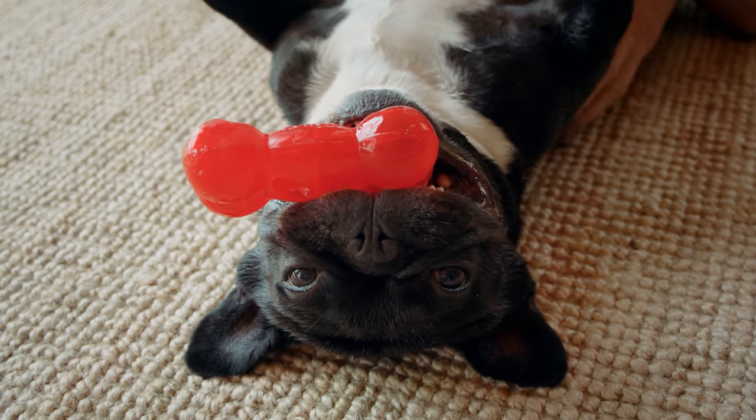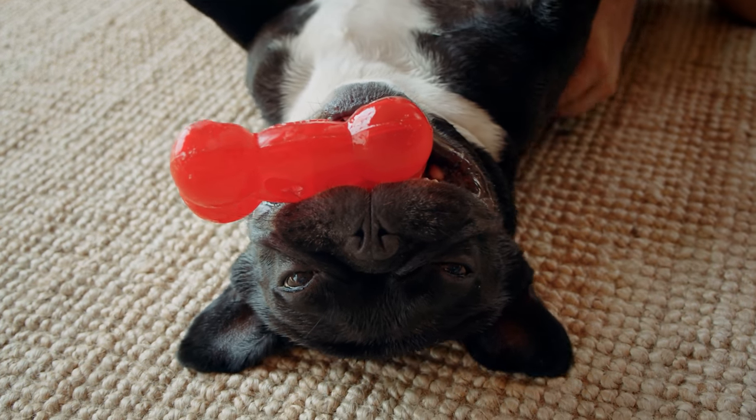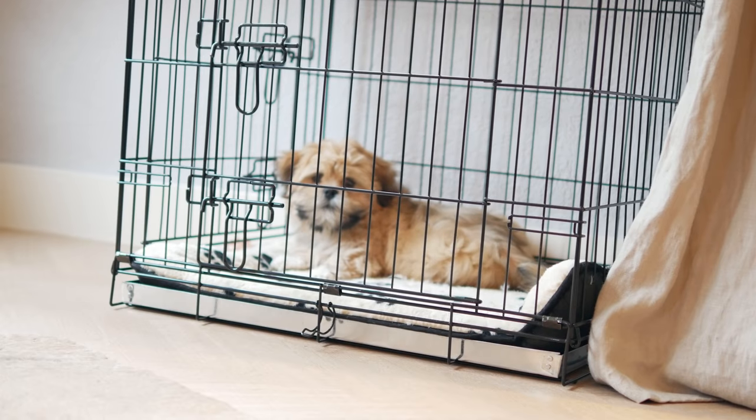In this video, I give you 4 tips on how to potty train your French Bulldog puppy. These 4 tips are not the standard tips you'll find in other YouTube videos, like using a dog crate. Nevertheless, using a dog crate is good advice, but I want to give you something different you've never heard of before, so you can work on that with your French Bulldog puppy.